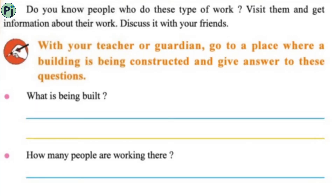Do you know people who do this type of work? Visit them and get information about their work, then discuss it with your friends. With your teacher or guardian, go to a place where a building is being constructed and answer the following questions.